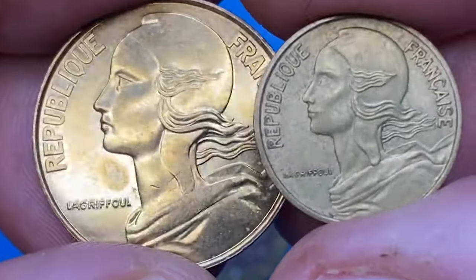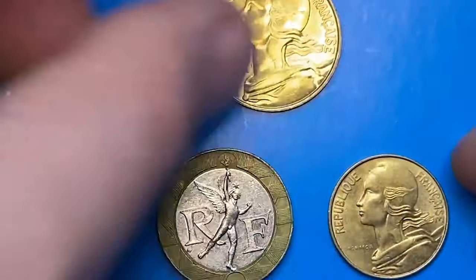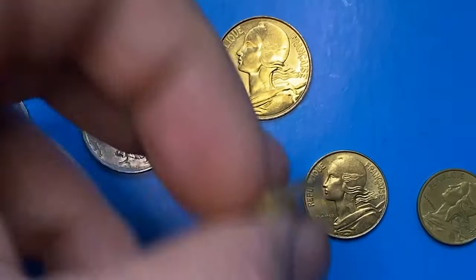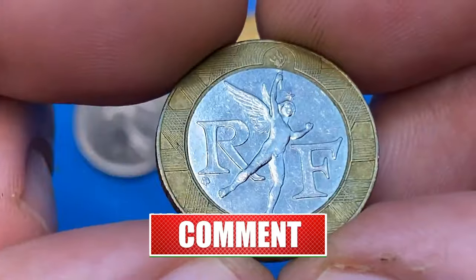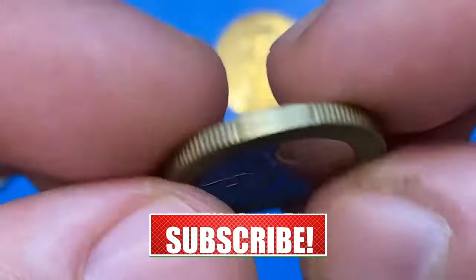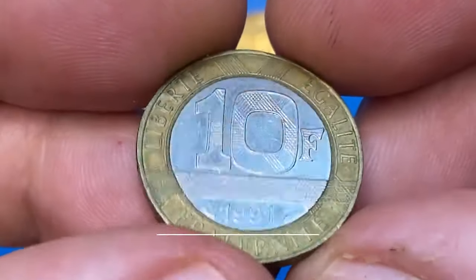There you have it, guys — a glimpse into the world of super rare and valuable French coins. If you enjoyed this deep dive, make sure to hit that subscribe button so you never miss out on our coin-centric content. Have you found any of these gems in your collection? Share your experiences in the comments below. Until next time, happy collecting and may your coins be as valuable as your passion for numismatics.